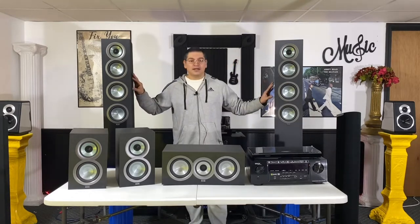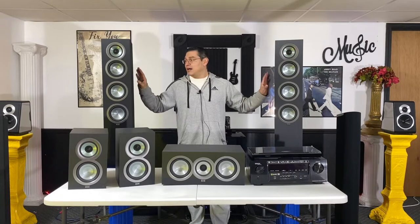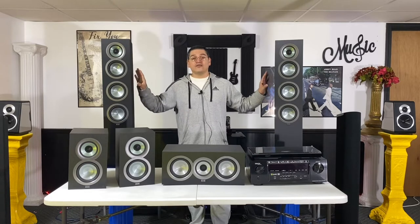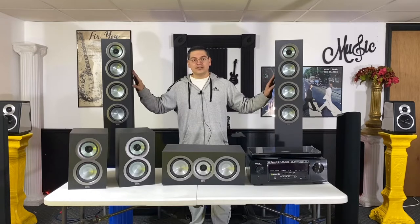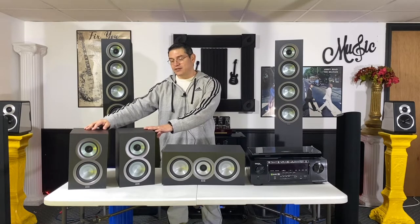Starting with your basic setup: your center channel and your front mains — I'm using towers here for this example, though you could easily use bookshelf speakers for your front mains. They don't have to be towers. Then you have your rear surround speakers, which usually go behind you or a little bit to the side behind you.